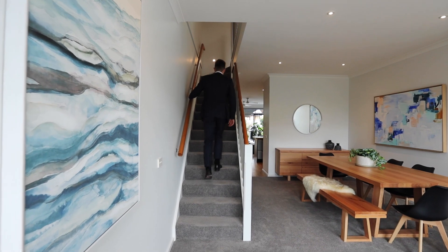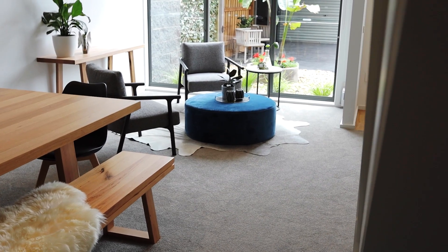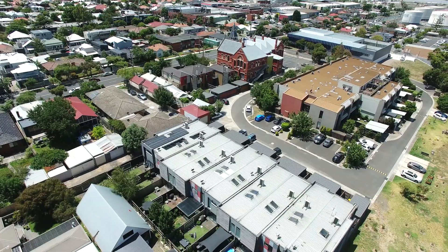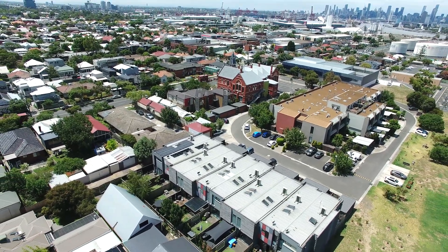With an easy living floor plan set across two floors, this two-bedroom home boasts three living spaces and a spacious rear courtyard that is perfect for entertaining. Deceptively spacious, this townhouse has loads of room to move.